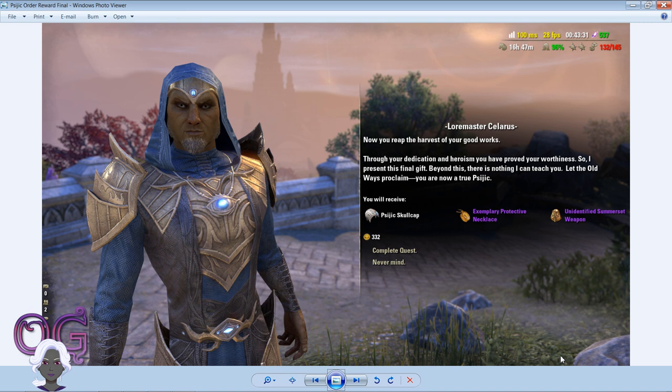For the Psijic Order you will get a necklace, and for the main quest you will get a ring. There are a lot of people who have already researched the jewelry trait you're seeing here. However, if you are a crafter, please note that this is the only way you're going to get these for free — basically by doing the quests. Otherwise, you're going to have to buy jewelry pieces from other people who have crafted and sold them on the market.